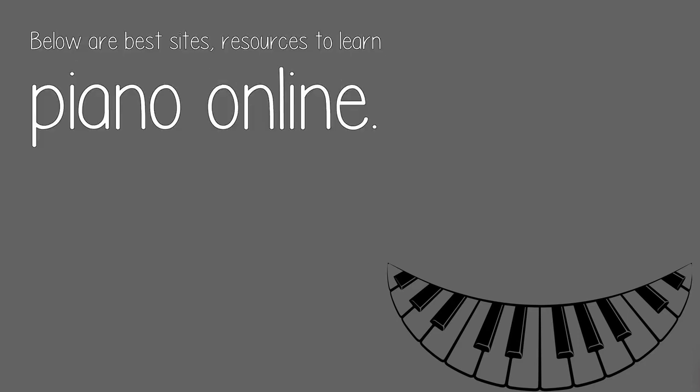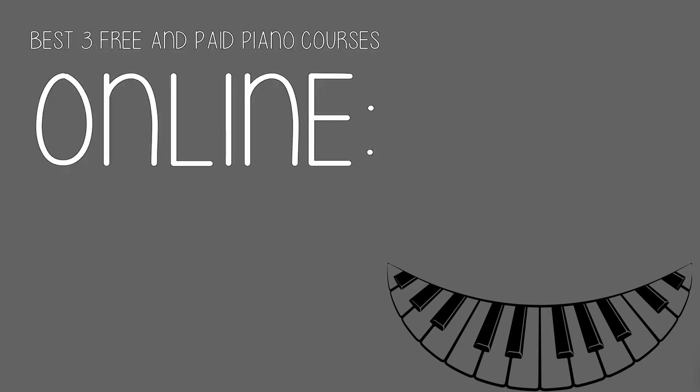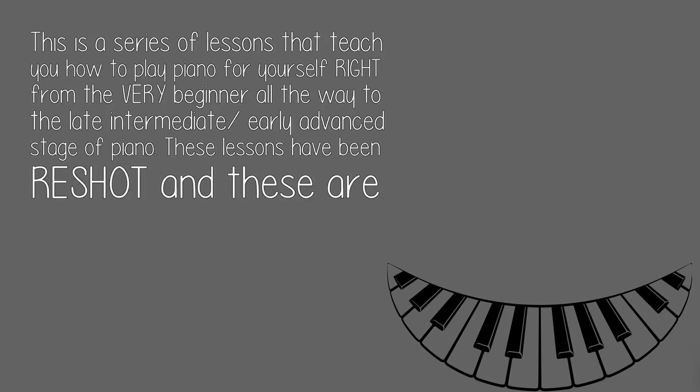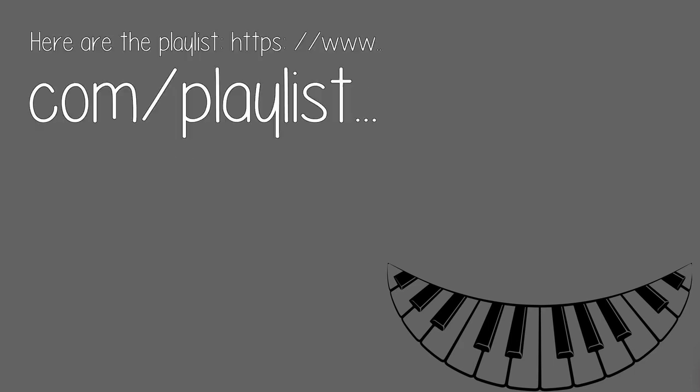Best three free and paid piano courses online. Number one: a free course on Andrew Furman's site channel. This is a series of lessons that teach you how to play piano for yourself, right from the very beginner all the way to the late intermediate/early advanced stage of piano. These lessons have been reshot and these are the new lessons. Here is the playlist.